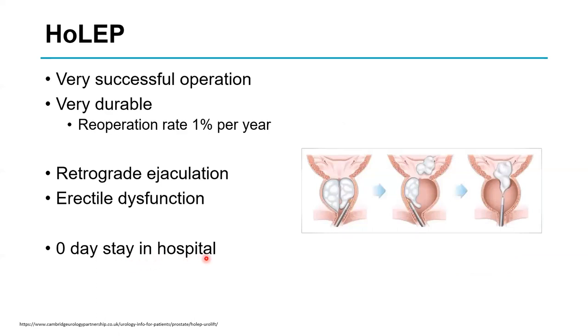HoLEP achieves the same goal — removing the benign tissue — by cutting through with a laser, making it a low blood loss operation. The balls of tissue float into the bladder and are removed using a device called a morcellator. Ryan O'Connor's group from Germany have shown that at 19 years it is equivalent to TURP with similar side effects, but it is a day case — which is why it has become very popular.